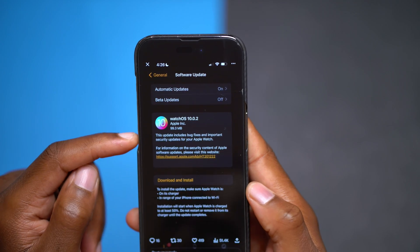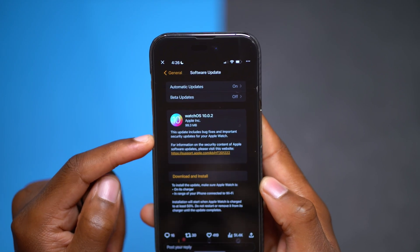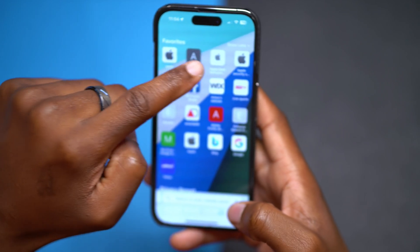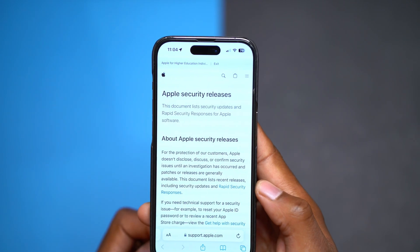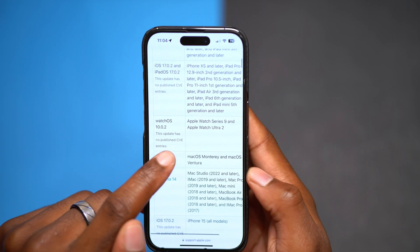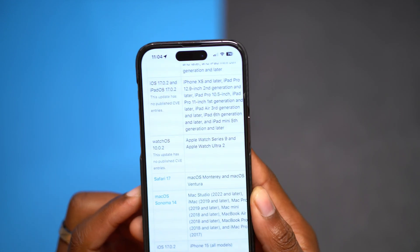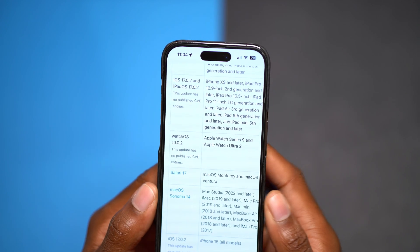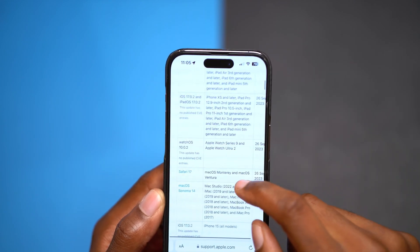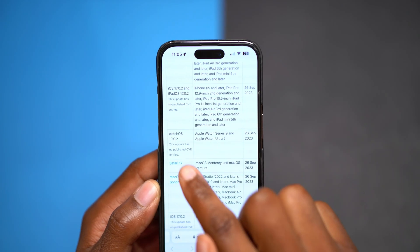On the release page for watchOS 10.0.2, Apple mentions this update includes bug fixes and important security updates for your Apple Watch. If you go to Safari and the Apple security page, you can see that this update has no published CVE — Common Vulnerabilities and Exposures. So Apple isn't disclosing what bugs, issues, or security patches this update is trying to resolve, and currently it's listed as available for Apple Watch Series 9 and Ultra 2.